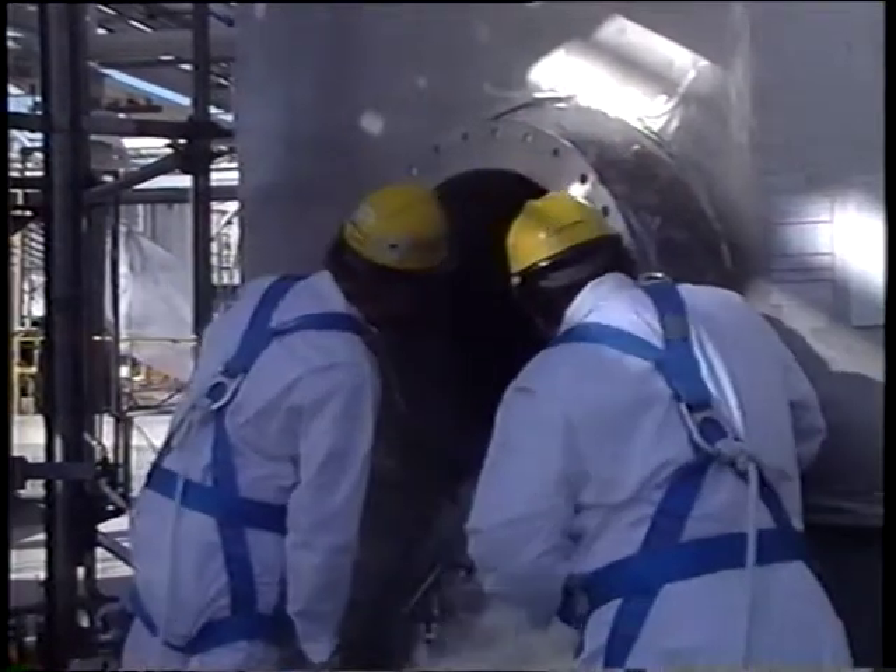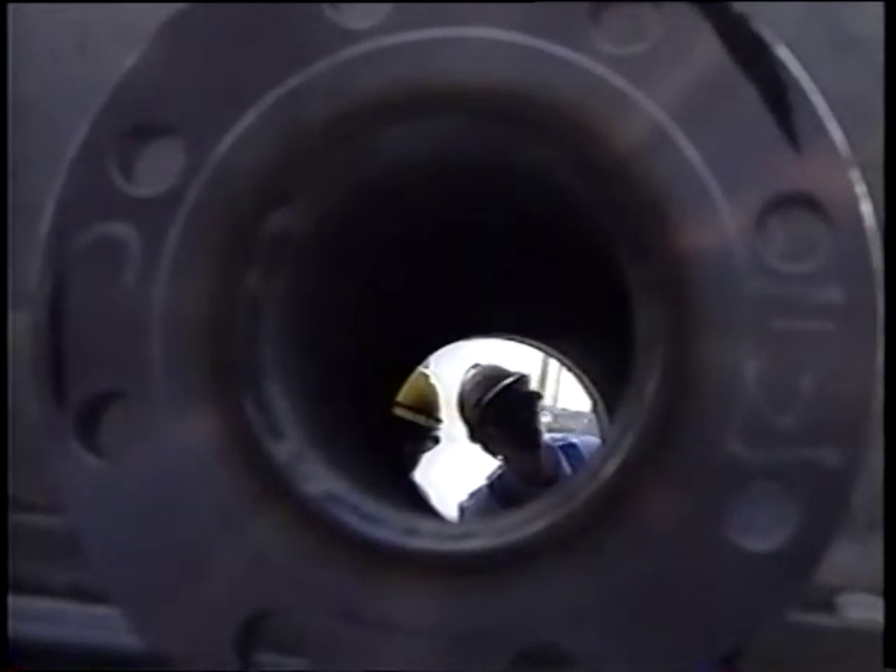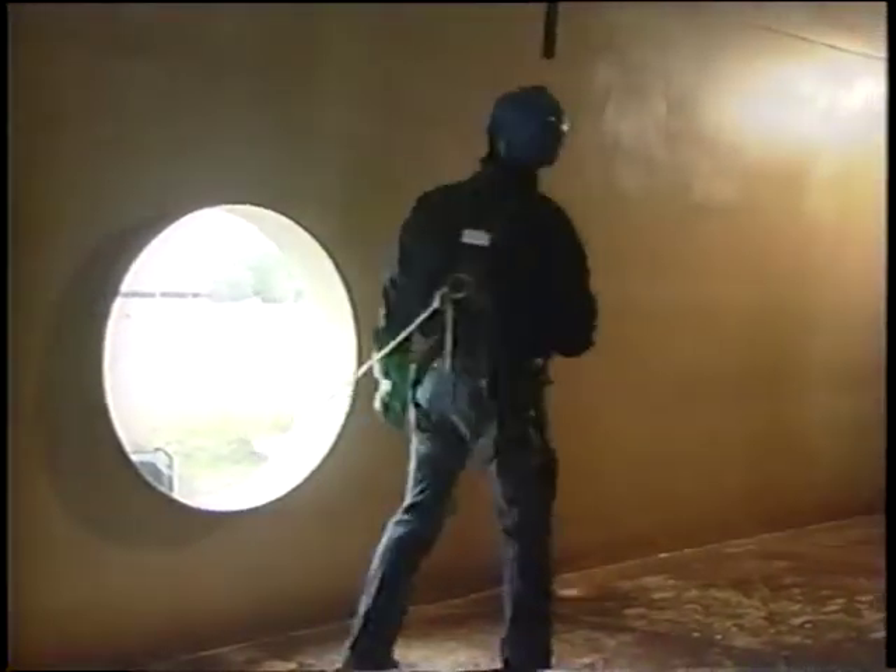Even a worker who sticks his head in a confined space is considered an entrant and may be at risk. With over two million workers entering confined spaces annually, the injury and death toll is high. Tragically, approximately 60% of these fatalities are rescue workers — workers who may not be aware of or not equipped for the hazards encountered.